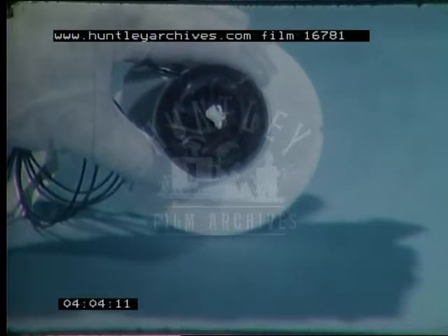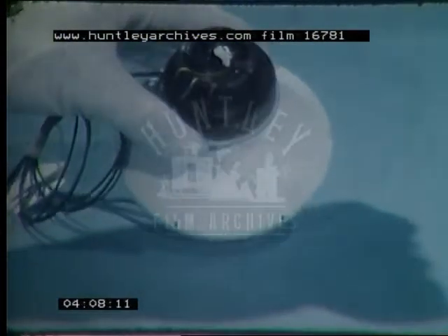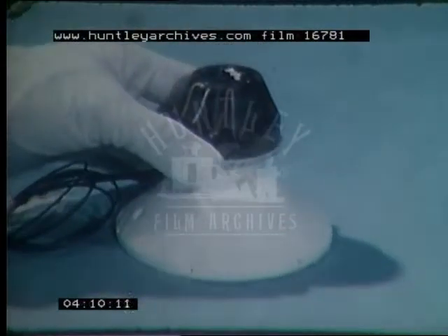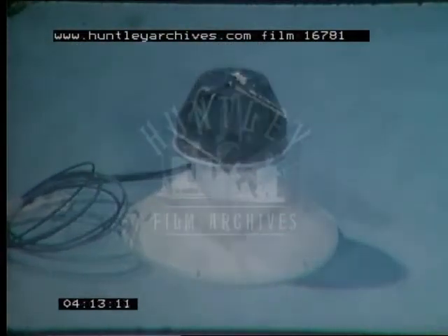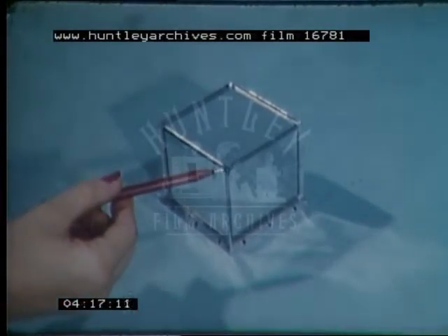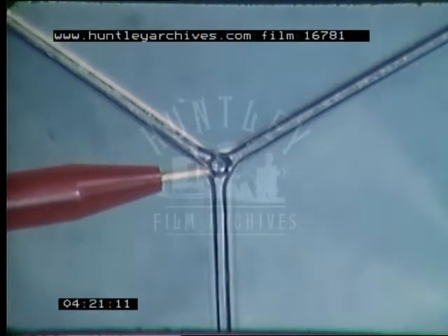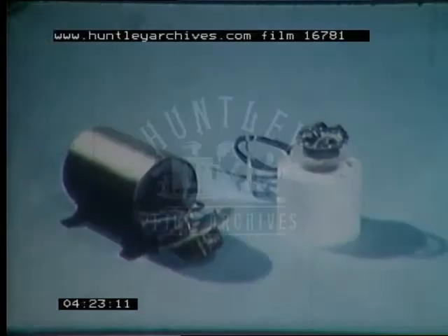Integrated into each X-ray counter was a guard counter. The counters were used to identify charged particles produced within the satellite by cosmic rays. Stray particles generated within the satellite had to pass through a guard counter before activating the X-ray detector. To determine which X-ray counters were illuminated by the sun, sun sensors were appropriately placed on the edges of the X-ray detectors. The Vela detection satellite also contained six gamma-ray detectors.